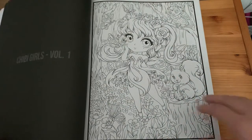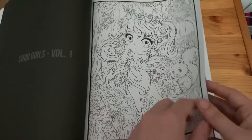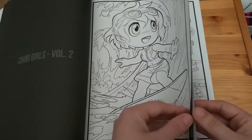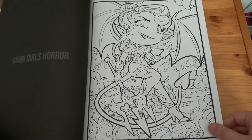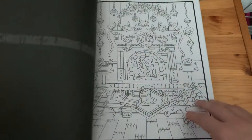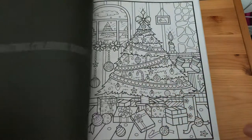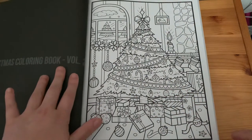Then 'Chibi Girls Volume One', 'Chibi Girls Volume Two', 'Chibi Girls Horror', 'Christmas Colouring Book Volume One', and 'Christmas Colouring Book Volume Two'.